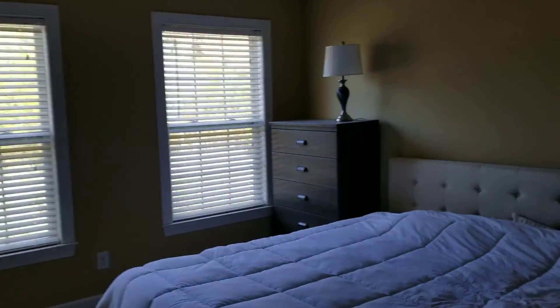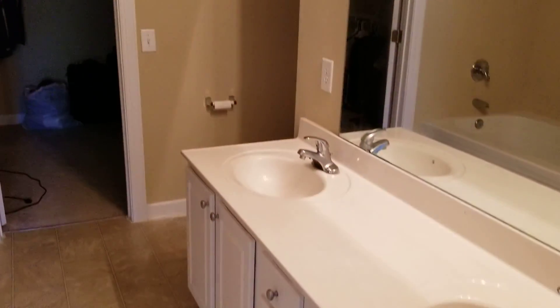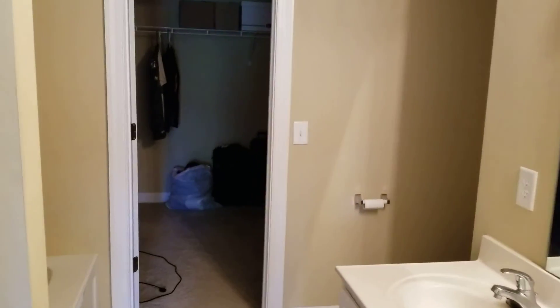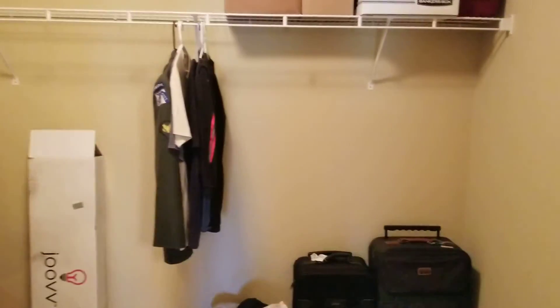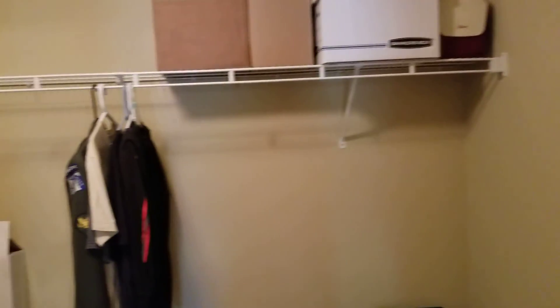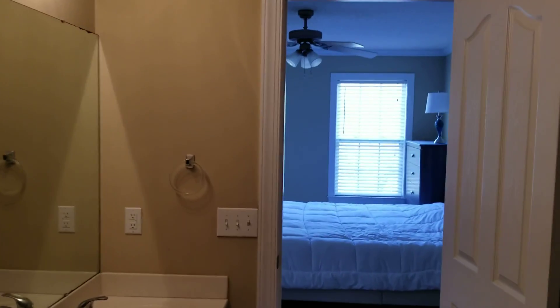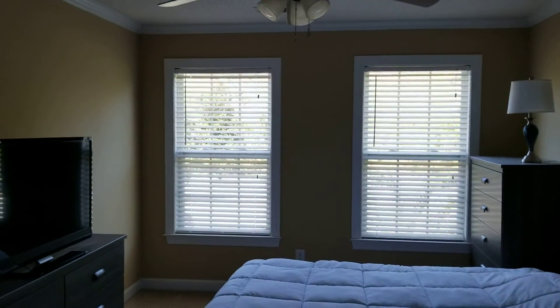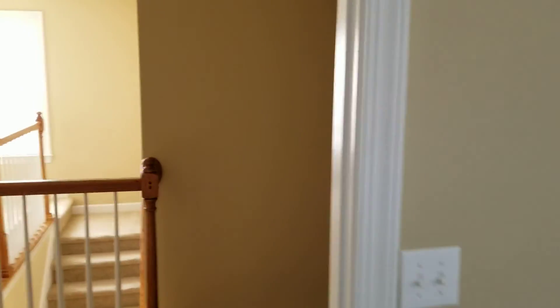Straight ahead you can see the master, which has dual vanity, walk-in closet. You do have a stand-up shower and a soaker tub, and a really nice-sized walk-in closet. The master bedroom is a good size.